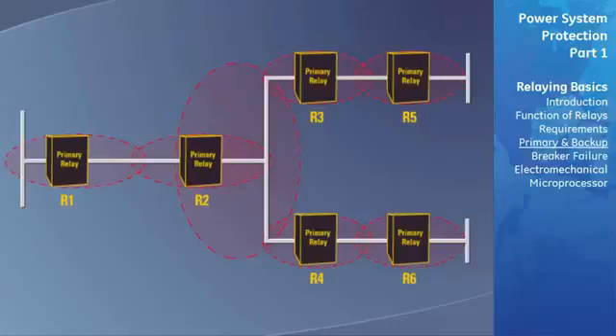Here, we see that relays R1 through R6 are the primary relaying. The D group of relays is the duplicate system, and the L group of relays is the local backup relaying.